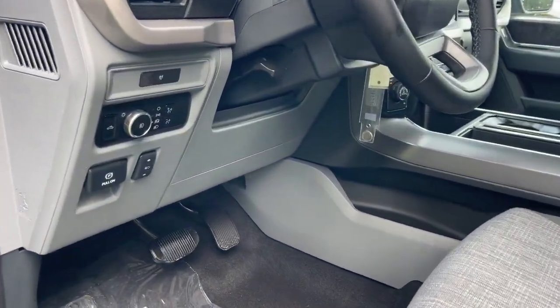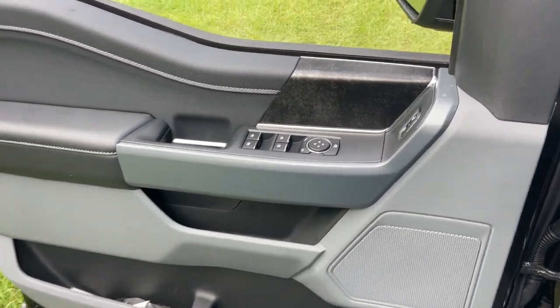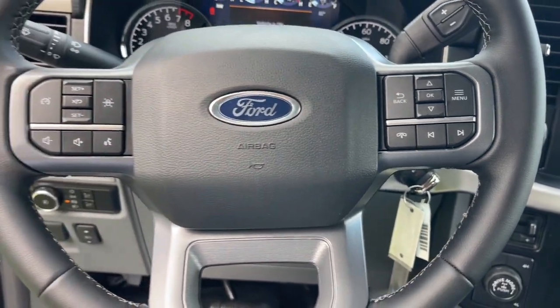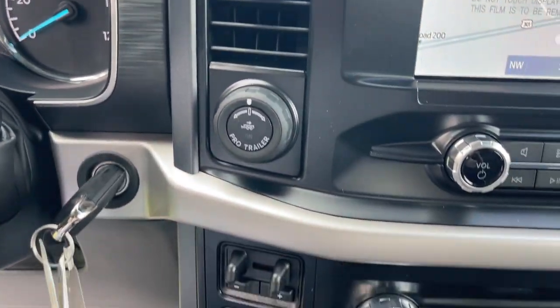These are just some of the great options this vehicle comes with: 360-degree view car camera, heated driver's seat, keyless entry, backup camera, chrome wheels, fog lamps, Bluetooth connection, trailer hitch, power driver's seat, and dual-zone AC.